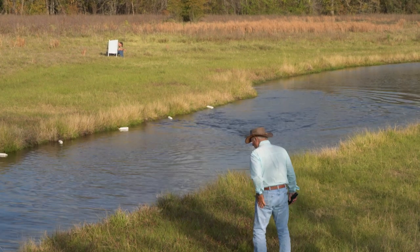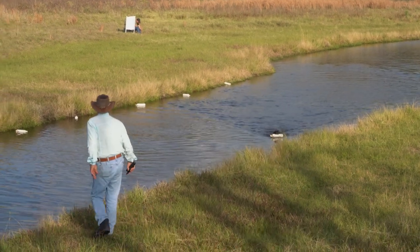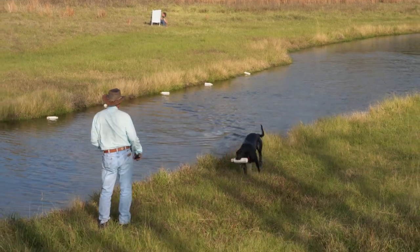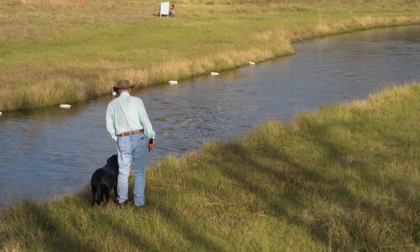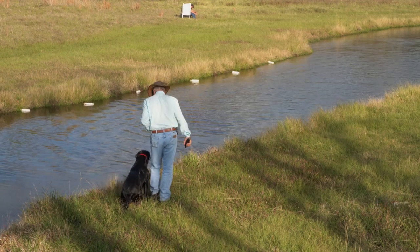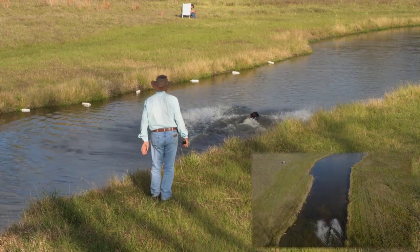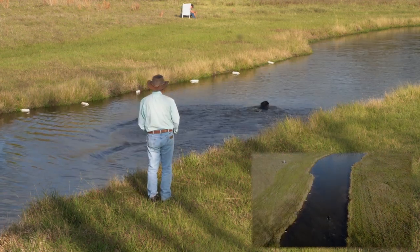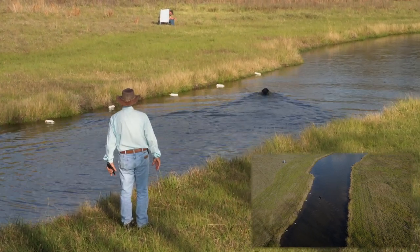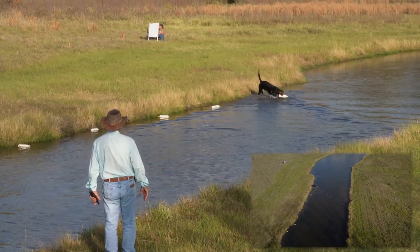It's just unbelievable how valuable it is. I'm going to move over here and do it again. Heel. Sit. Good. Sit. Ready? Sit. Back. Good. Good.